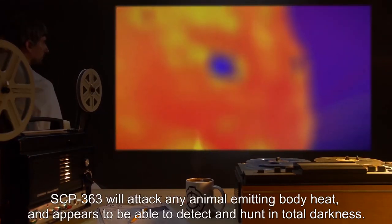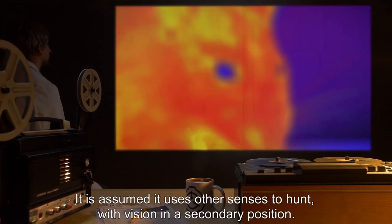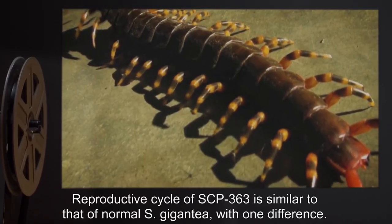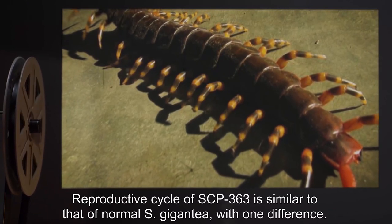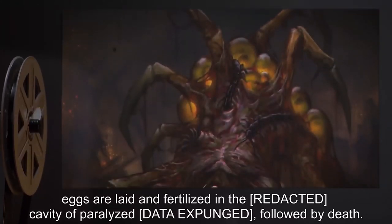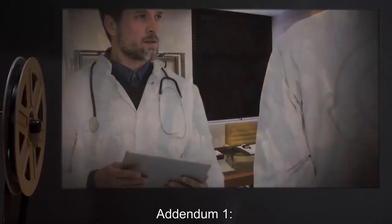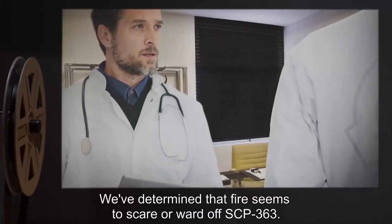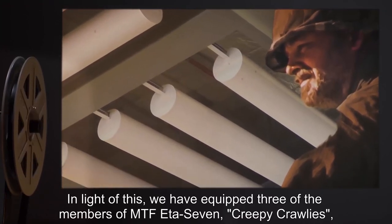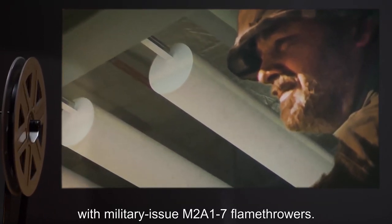SCP-363 will attack any animal emitting body heat and appears to be able to detect and hunt in total darkness, presumably using other senses with vision in a secondary position. The reproductive cycle of SCP-363 is similar to that of normal S. gigantea, with one difference: rather than in a cluster of leaves and dirt, eggs are laid and fertilized in the cavity of paralyzed [data expunged], followed by death. Addendum 1 — Note from Dr. Scalder: We've determined that fire seems to scare or ward off SCP-363. In light of this, we've equipped three members of MTF-8-7, Creepy Crawlies, with Military Issue M-2A-1-7 Flamethrowers.